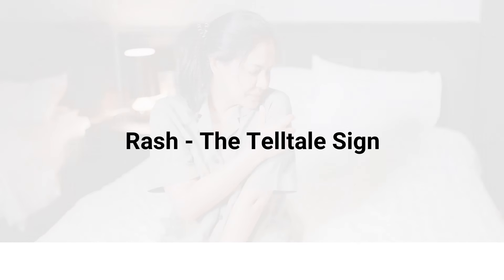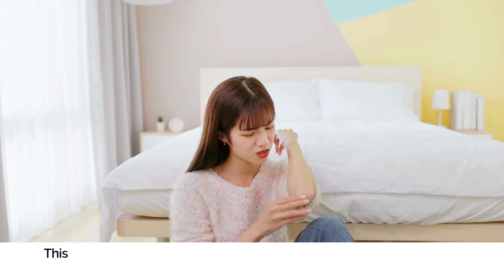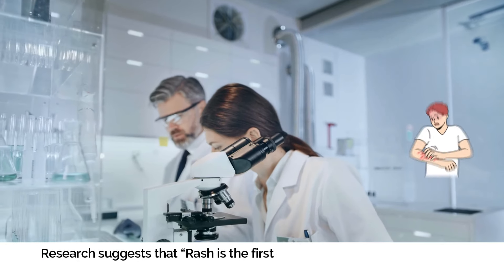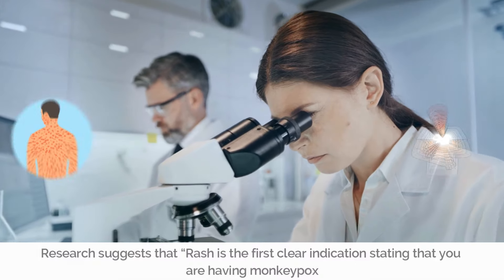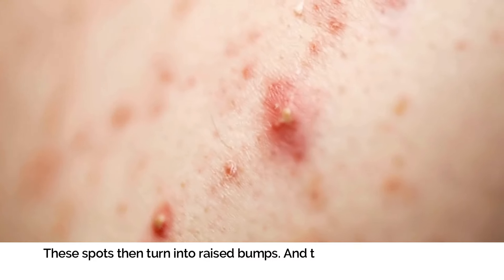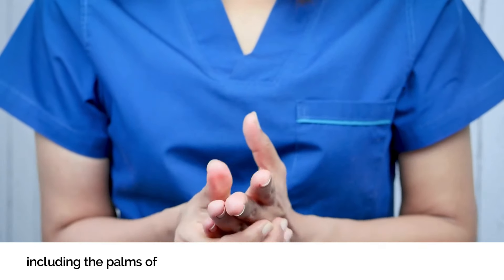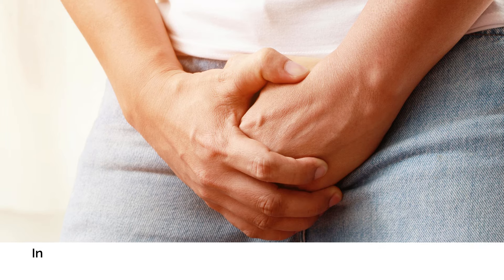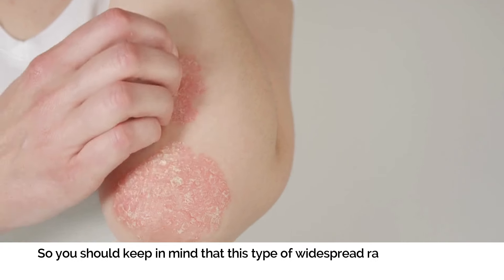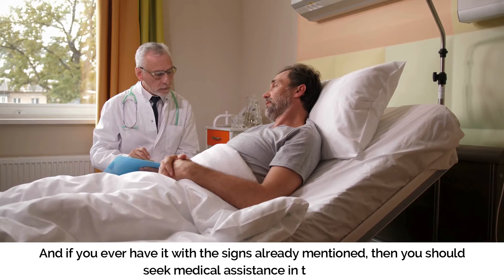Rash — The Telltale Sign. After the confusing initial symptoms comes the most recognizable symptom: the rash. This rash can usually appear one to three days after your fever starts, and it progresses through different stages. Research suggests the rash is the first clear indication of monkeypox. These rashes begin as flat red spots on the skin, similar to those seen in chickenpox. The spots then turn into raised bumps, and eventually form fluid-filled blisters. The rash usually begins on the face and then spreads to other parts of the body, including the palms of the hands, soles of the feet, and even inside the mouth. In many cases, the rash may also spread to the genital area. This widespread rash is one of the clearest defining features of monkeypox, and if you have it along with the signs already mentioned, seek medical assistance immediately.